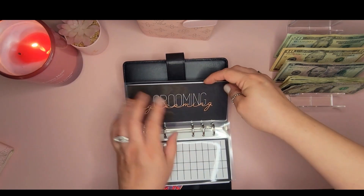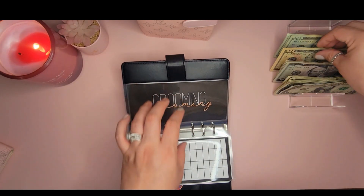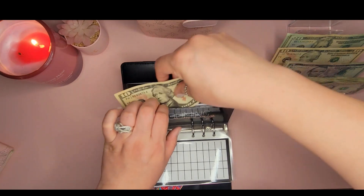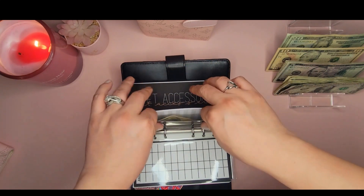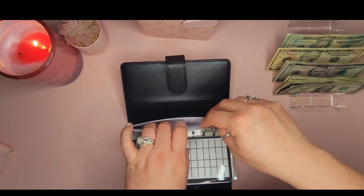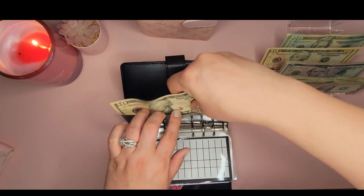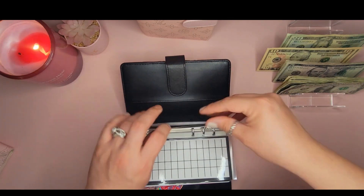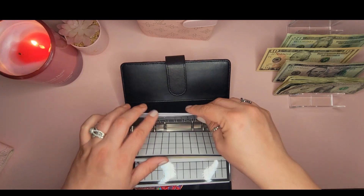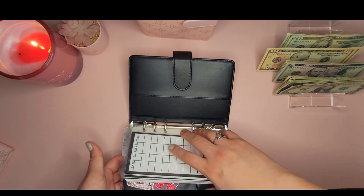Grooming — for their shampoos and whatever else they need — is getting $10. I do need to get them some shampoo so I may use it for that. Pet Accessories — for sweaters, new collars, whatever they need — is getting $10. Both grooming and pet accessories were empty, so we're starting over on both envelopes.